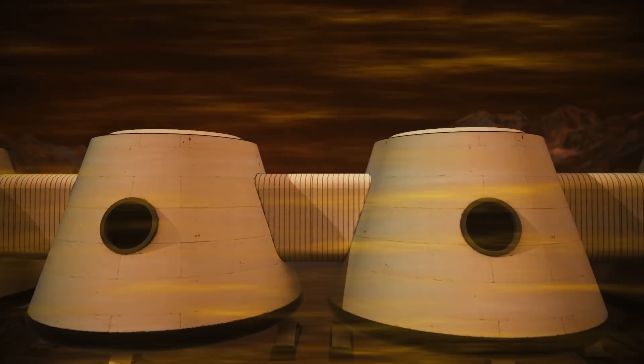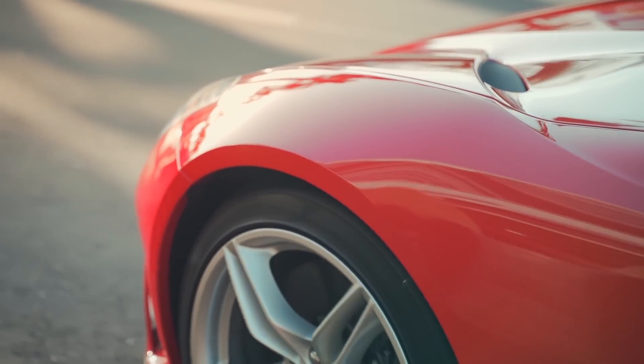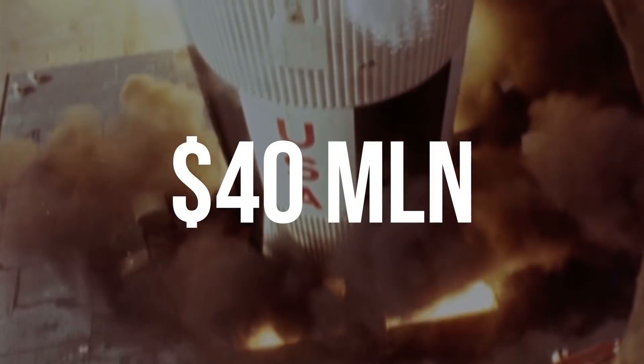Imagine you moved to Mars, but you left your precious car on Earth. Do you know how much you'd have to pay to move your car to the new house? Nearly 40 million US dollars! That's because only a space rocket can deliver it, and launching is very expensive.